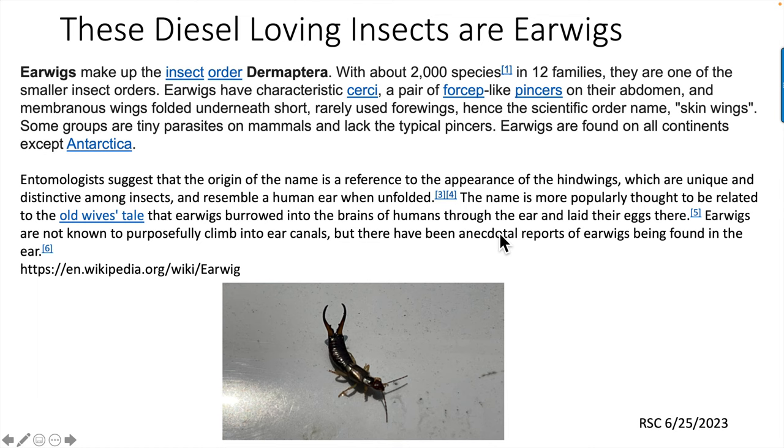This background noise is due to a major rainstorm going on while I'm trying to record this. This information is from Wikipedia: these diesel-loving insects are earwigs, just like my wife said. What's particularly interesting to me is that there is a popular thought that the name 'earwig' came from an old wives' tale that they burrowed into the brains of humans through the ear and laid their eggs there — pretty gross.